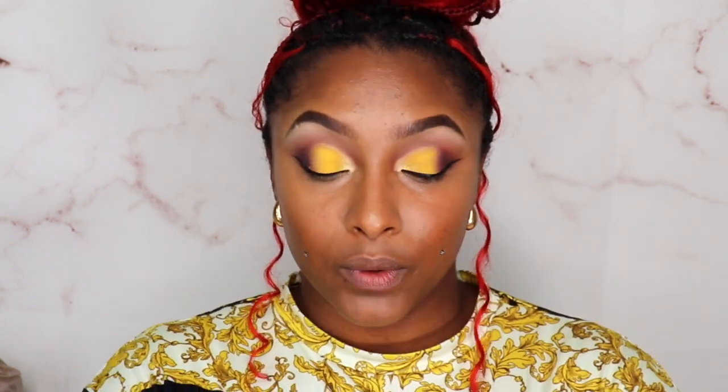I am going to go in with the Wet and Wild banana setting powder — this is a loose powder and I have yet to use it, I think I had one of these before. I think this sponge is only good for show and tell, not actual use, because the teardrop top is too fat to get into those areas that you need to get into.